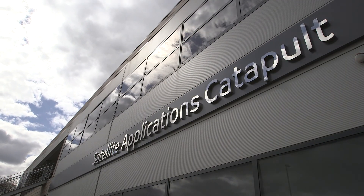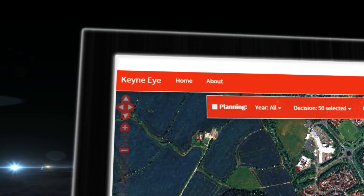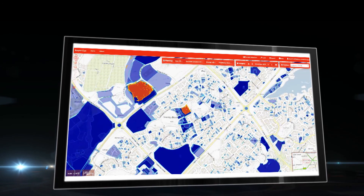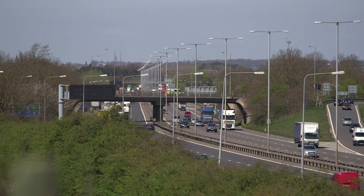The council is working with the Satellite Applications Catapult to develop a new information system, Kenai, that will help its teams provide better services more quickly and at lower cost. Given that Milton Keynes covers 340 square kilometres, that's no easy task.